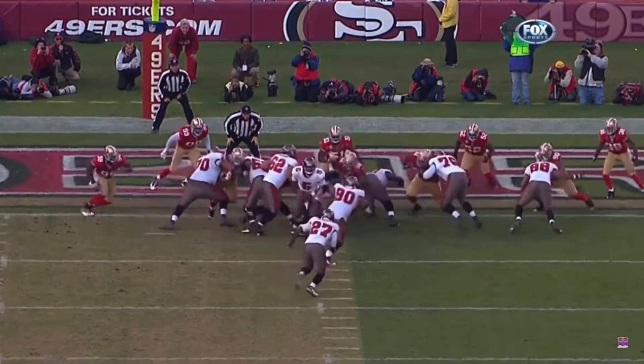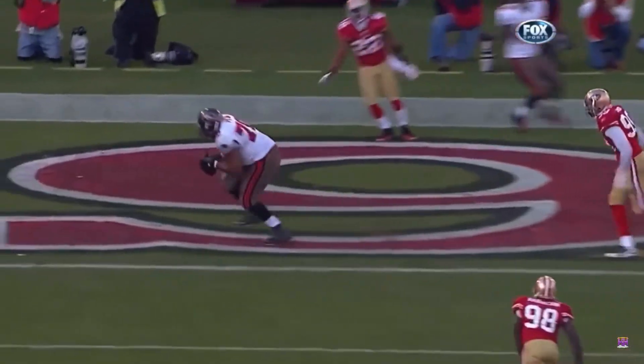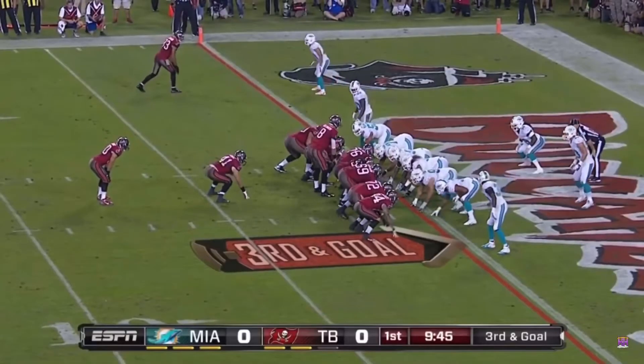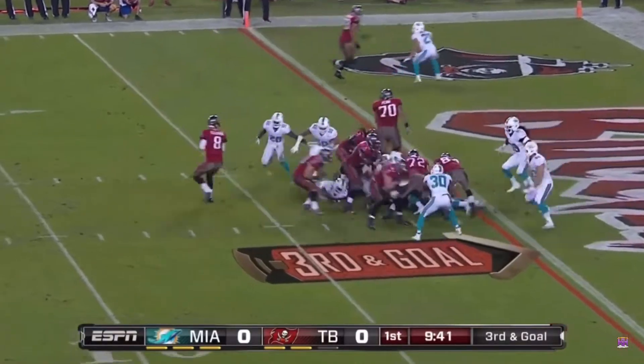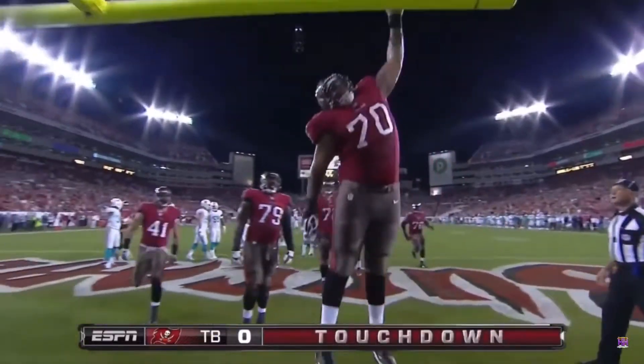Good job here on the play fake. Freeman does a great job — just give him a nice touch ball and nice hands by the big guys, being able to reach out. Third and goes to Brian Leonard to the back, a fake to him, and a touchdown for Donald Penn, the tackle.